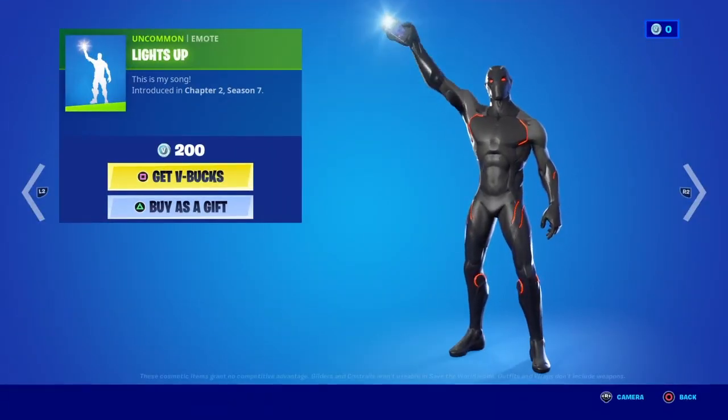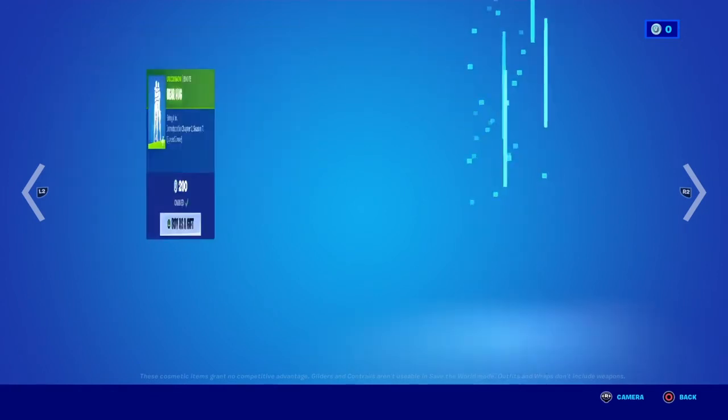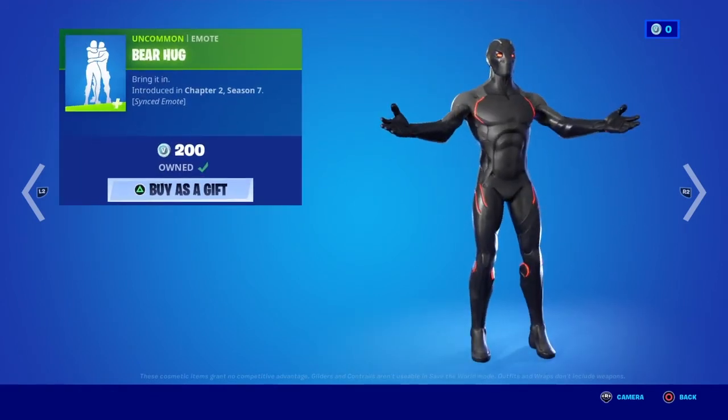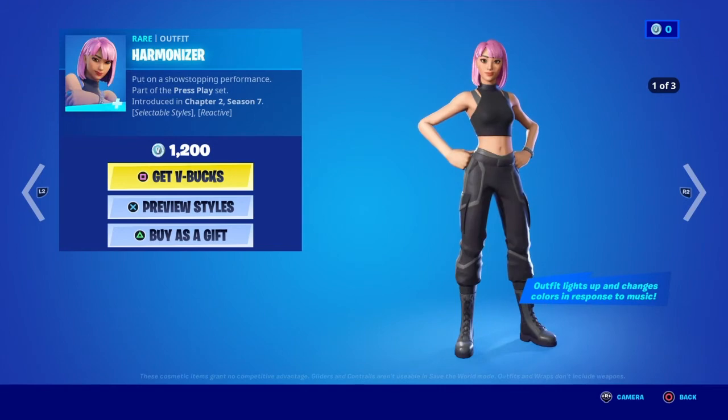We have the Light Soap emote back. And Bear Hug is back — I love this. The Bear Hug emote is also back. And the Moody Maverick skin is back.